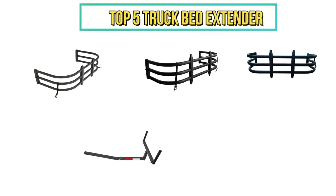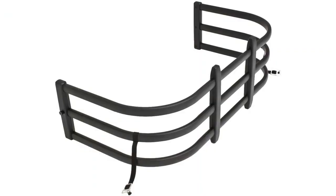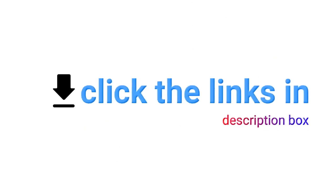Hi everyone. In today's video we are reviewing the top 5 best truck bed extenders. This video is based on our own personal experience and hours of research. If you are interested in any of these items, check the description box for product links.